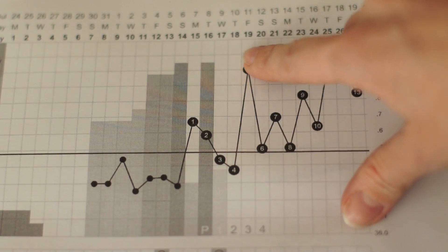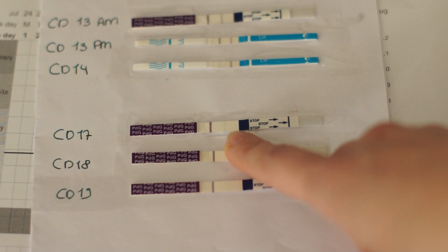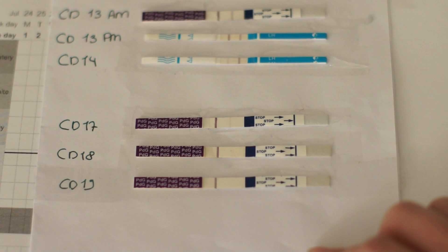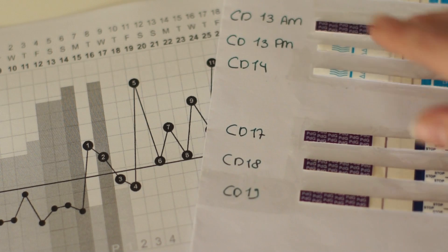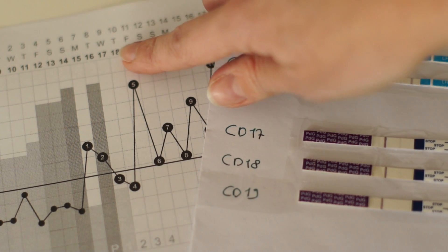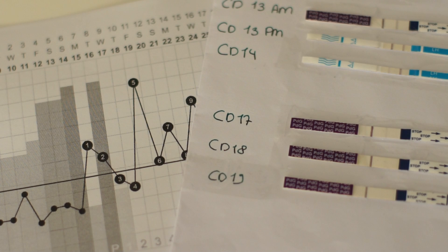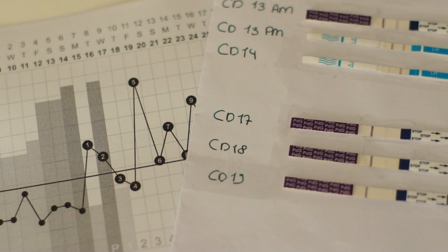Since I ovulated on cycle day 14, I knew I could start testing on cycle day 17, which was three days past ovulation. On cycle day 17, the test still showed a second line — negative for PDG. I tested again on cycle day 18, and there was no second line. That means on that day, PDG in the urine was higher than 5 micrograms per milliliter, which means progesterone in my system was higher than 10 nanograms per milliliter, supporting that I had indeed ovulated and progesterone was high enough to sustain a pregnancy in that cycle.